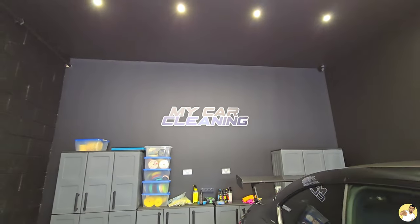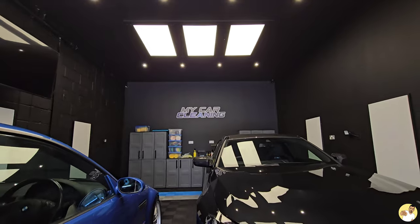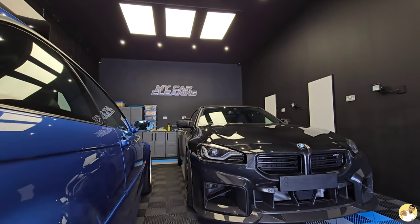Now then, today I'm back up at My Car Cleaning, not to get a fancy detail on the mini truck, but to have a look around the gaffer's latest purchase, the G87 M2.